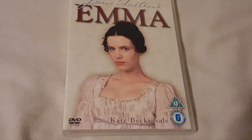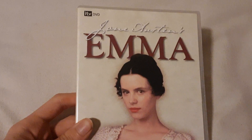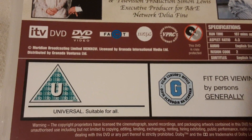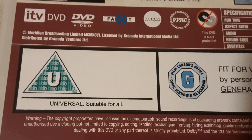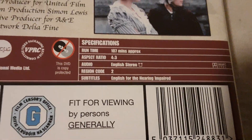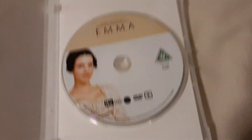Emma, starring Kate Beckinsale. This movie is really awesome, from 1996. So here's the front, and it was released by ITV DVD. Spine. And as you can see, the logo is down there and the Meridian Broadcasting Limited MCMXCVI for 1996. And it goes on for 107 minutes. Here's the disc — Minted Edition.